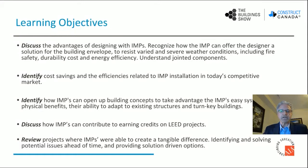Our learning objectives today will be to discuss the advantages of designing with insulated metal panels; recognize how insulated metal panels can offer the designer a solution for building envelope to resist varied and severe weather conditions including fire, safety, durability, cost, and energy efficiency. We will learn and understand joint components in insulated metal panels. We will identify cost savings and efficiencies related to IMP installations in today's competitive market. We will identify how insulated metal panels can open up building concepts to take advantage of their ability to adapt to existing structures and turnkey buildings. We will discuss how IMPs contribute to earning credits on LEED projects.